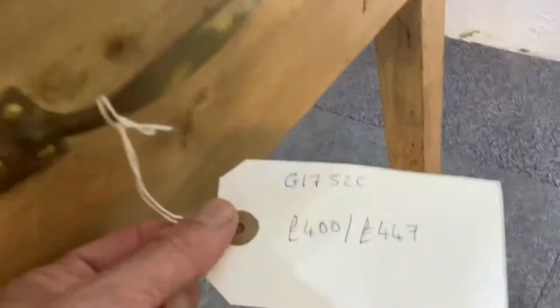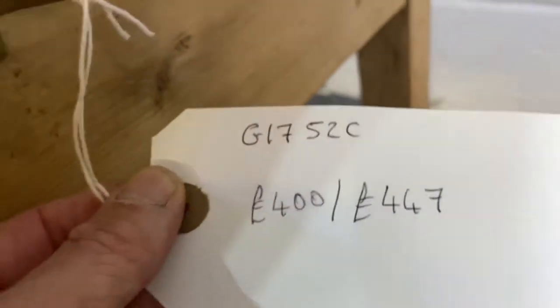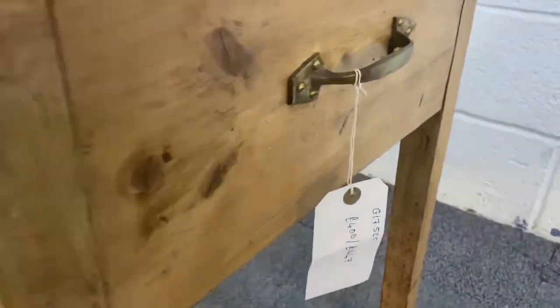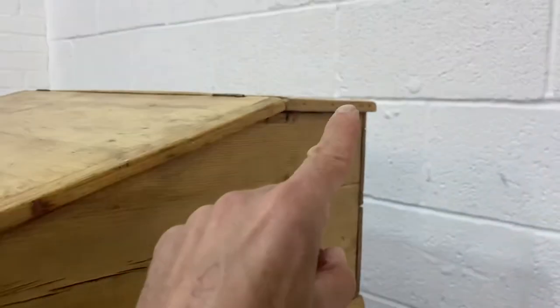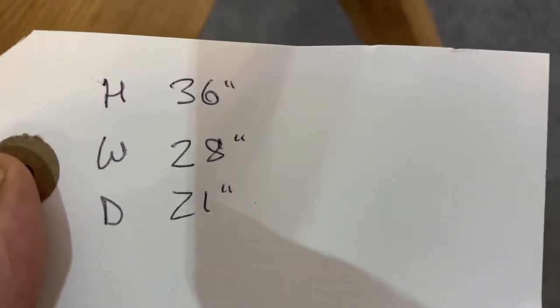The code number is G1752C. The price is 400 pounds if you'd like to buy it as it is. I could give it a once over with a wax finish just to freshen it up a little bit, and that would be 447 pounds. The height is 36 inches at the highest point, the width at the widest point is 28 inches, and the depth is 21 inches.